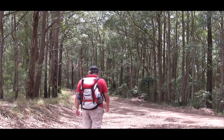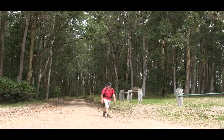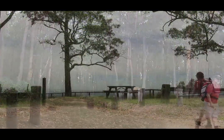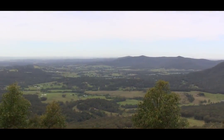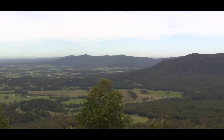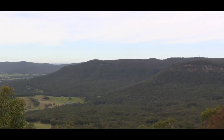We rejoin Bakers Road and after about half a kilometre we arrive at McLean's Lookout, which gives us nice views to the north and northeast.